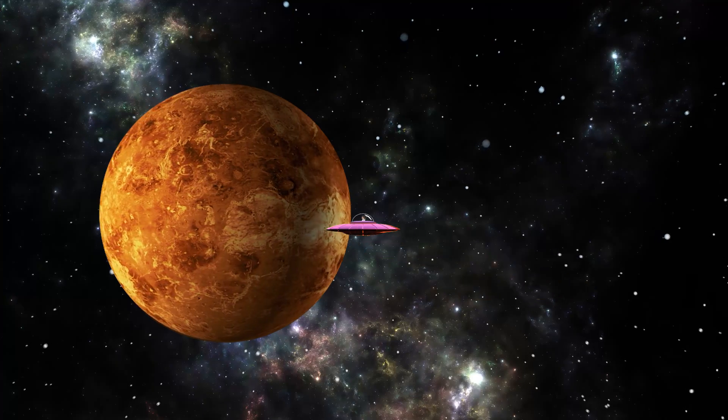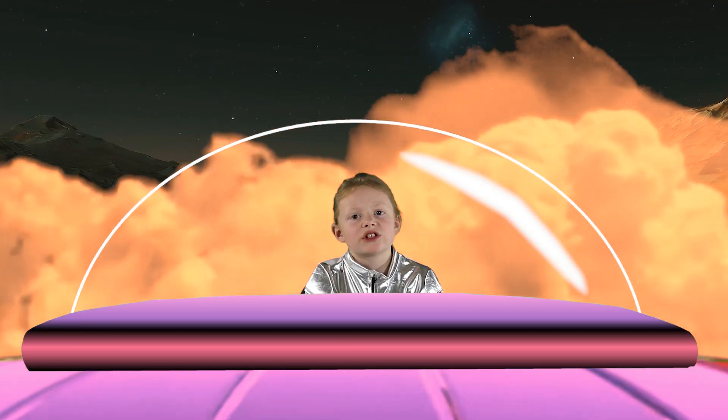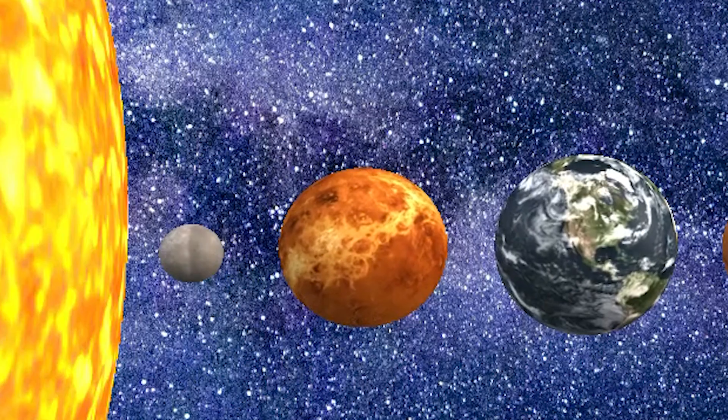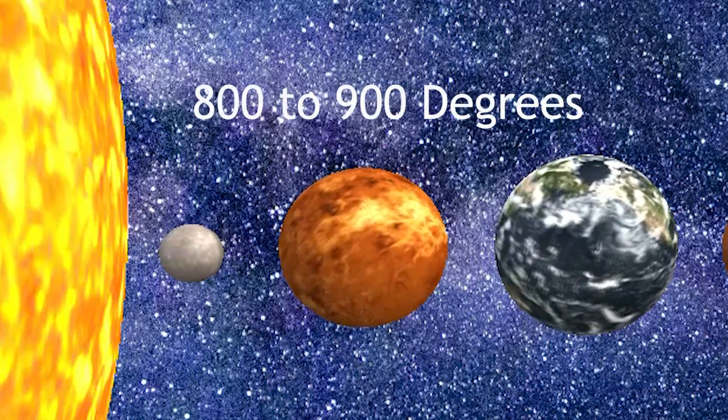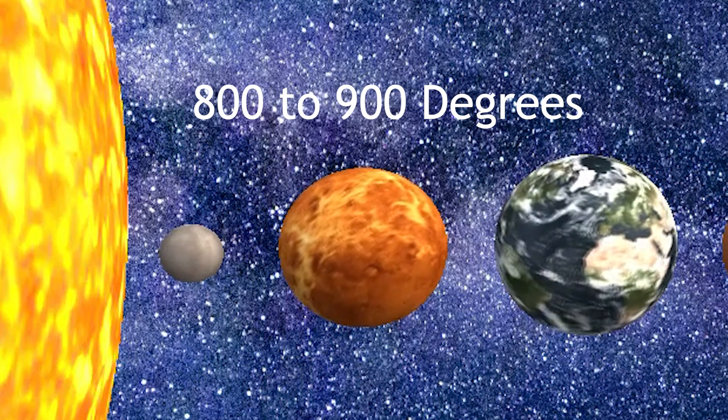Maybe it's time to go to the surface. I wonder how hot it is on Venus. I'm the hottest planet in the solar system, with an average temperature of around 800 to 900 degrees Fahrenheit. That's even hotter than Mercury, which is closer to the Sun.